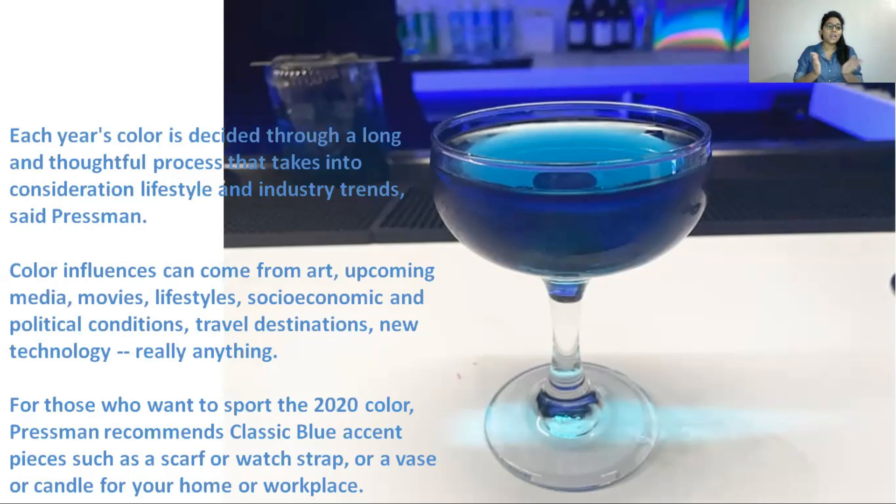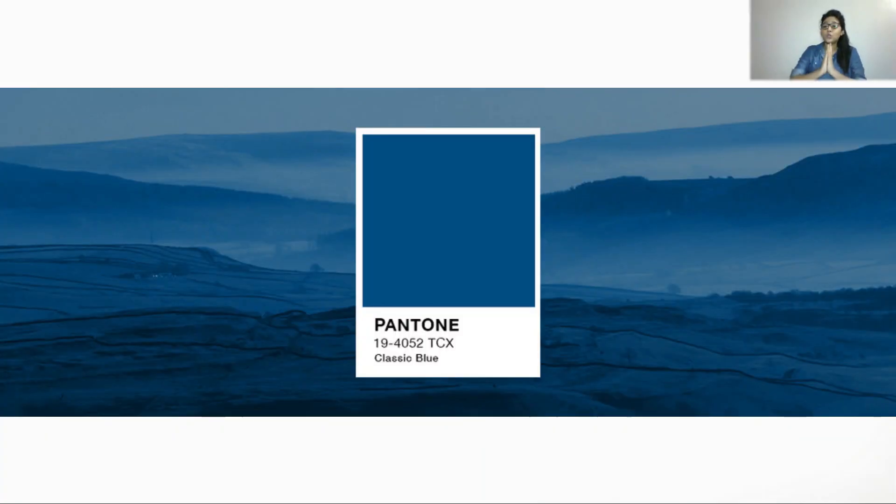For those who want to sport the 2020 color of the year, Classic Blue, Lori Pressman says you can wear it as a scarf, on the strap of your watch, or you can buy a vase, a candle, or even a book cover in this color to bring Classic Blue into your everyday life.